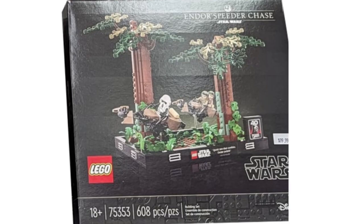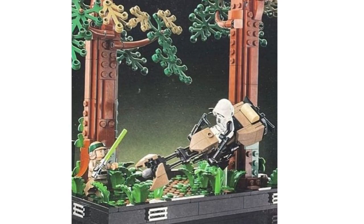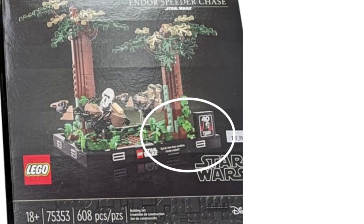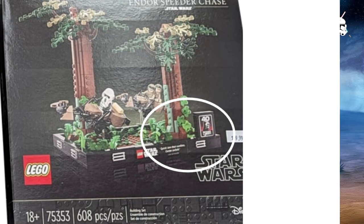We had the Endor Speeder Chase diorama revealed — May 1st, 608 pieces for $80. The piece count is pretty bloated. There's so much tiny stuff, especially on diorama sets. From the picture, just on the bottom there are all these plant pieces and new fern pieces that are tiny. I think this is blown out of proportion for $80 — another very overpriced set. For minifigures, we have what I'm assuming is Luke Skywalker, I believe it's Leia, and a Scout Trooper with two speeder bikes. It's got the 40th anniversary of Return of the Jedi logo in the front.